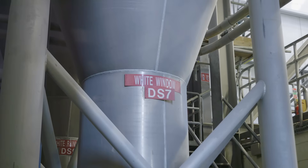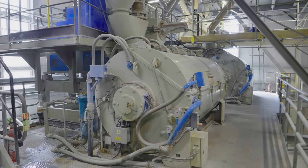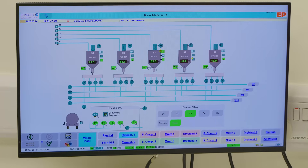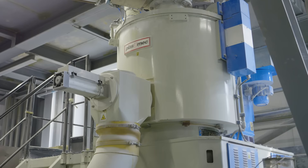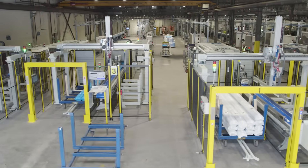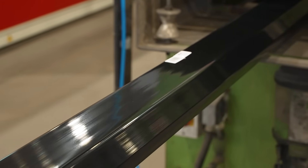This is the mixing plant. Here we're blending the ingredients together. The team are controlling the mixers outside from the computers in here. We're making pipes, fascia boards, and roofline products.